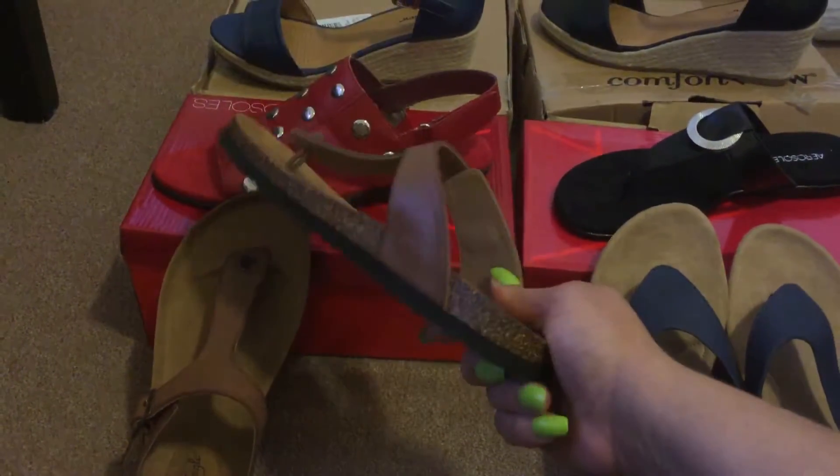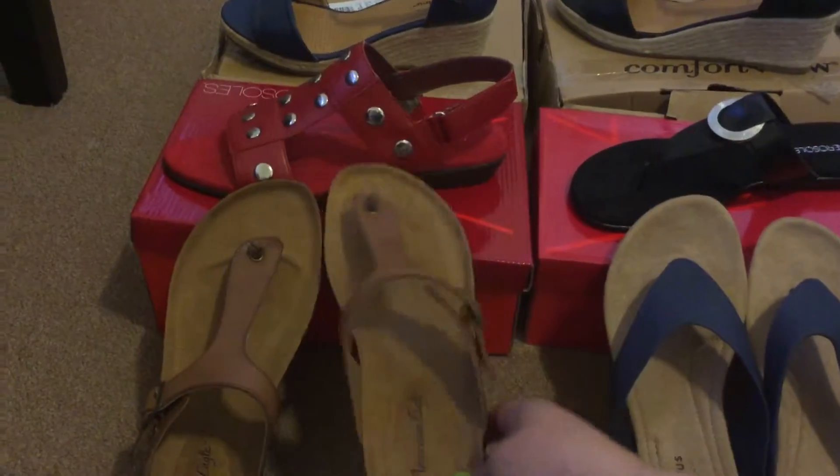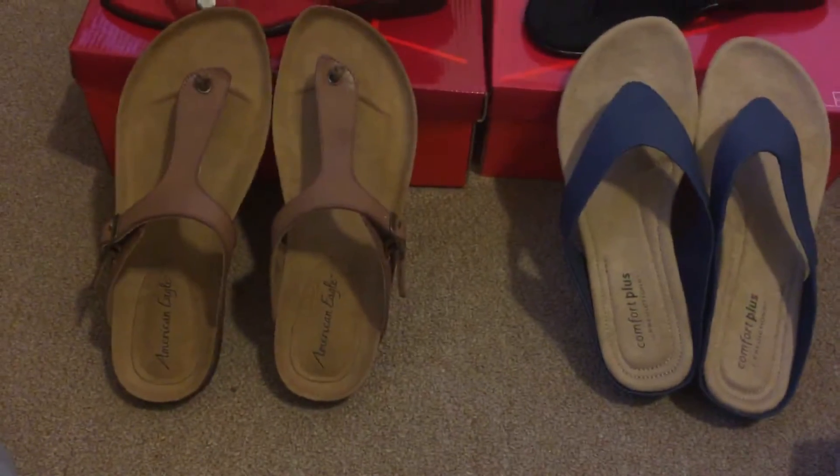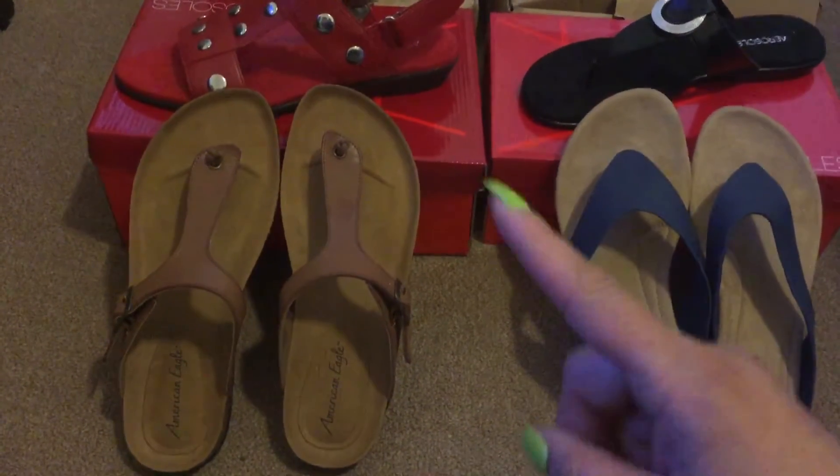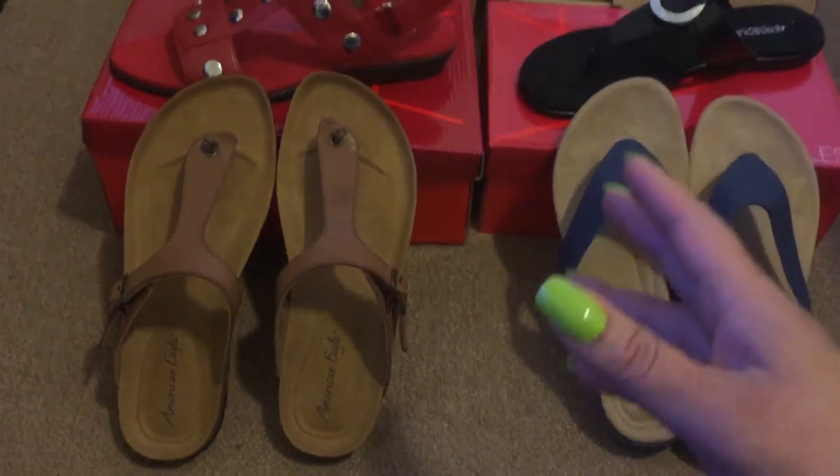These are a nice coffee brown and they are the American Eagle brand. I bought these when the whole store was buy one, get one half off, and of course I had a coupon with that, so these came out really, really cheap.